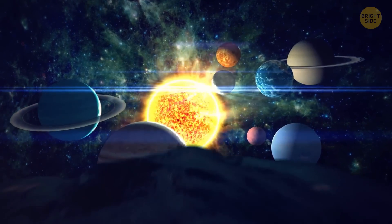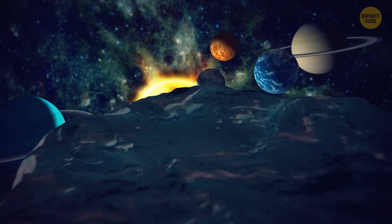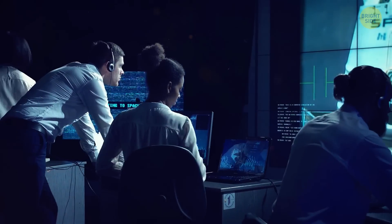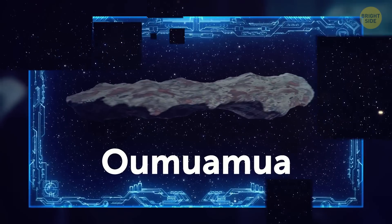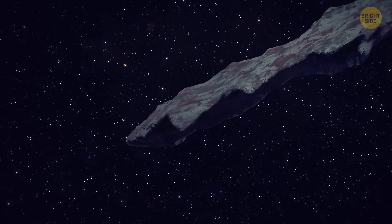Our solar system is full of mysterious objects that come from, well, everywhere. In October 2017, researchers in Hawaii spotted a mysterious thing that they dubbed Oumuamua. This means 'a visitor from a faraway land' in Hawaiian.